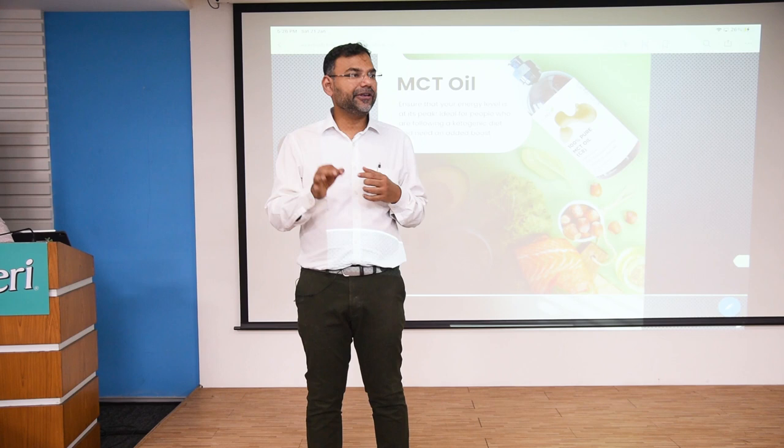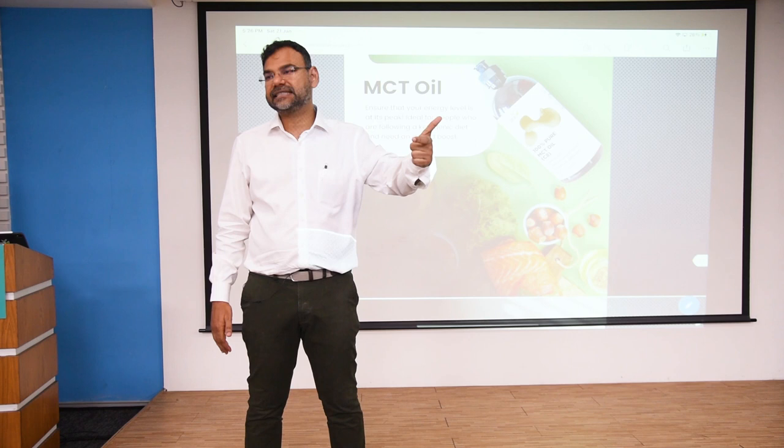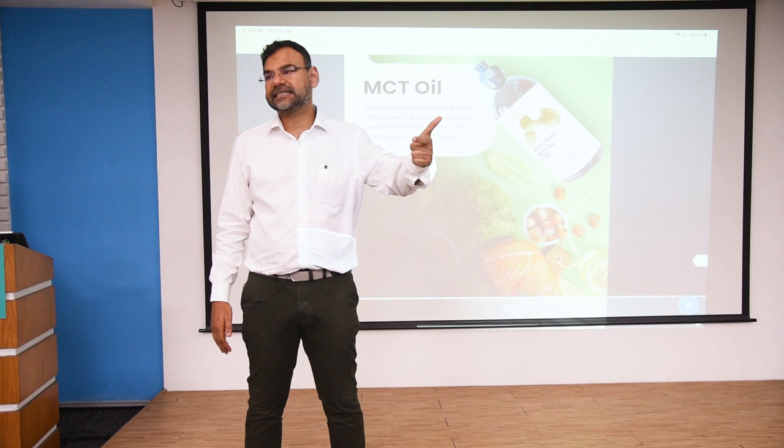How do you know if it's a good MCT oil without a laboratory? As a normal physician, when you open a new batch there should be no smell and no taste. If there's no smell and no taste, it's a good MCT oil.